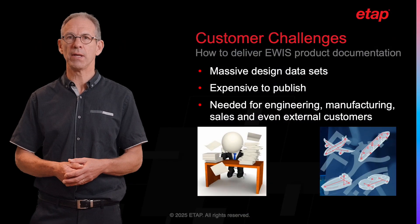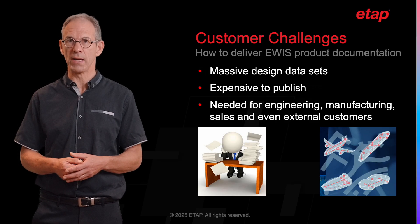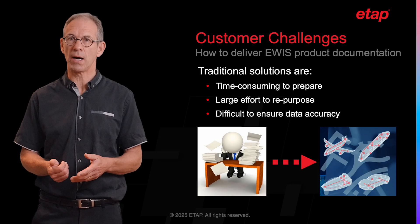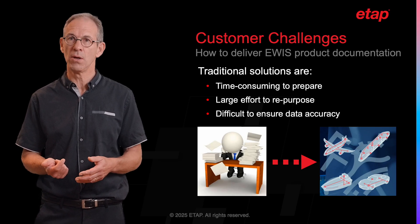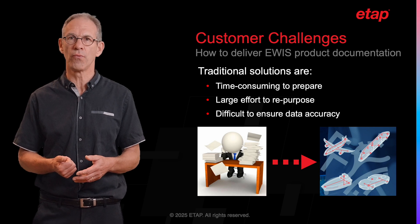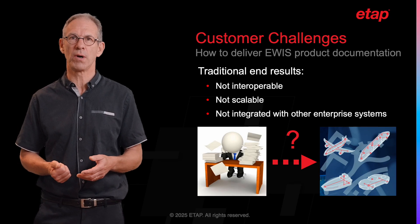Companies dealing with heavy electrical design data often face major expenses and challenges when they need to publish this design data, whether for internal use for engineering, manufacturing or sales departments, or for distribution externally for their customers. Traditional solutions are time-consuming and require significant manual effort, including the drawing of wire diagrams with accurate detail and the reorganization of the data set to serve other purposes at a later time, while ensuring that the data in all forms is up to date. The end result is usually poor in terms of interoperability, scalability and seamless integration with other enterprise systems.